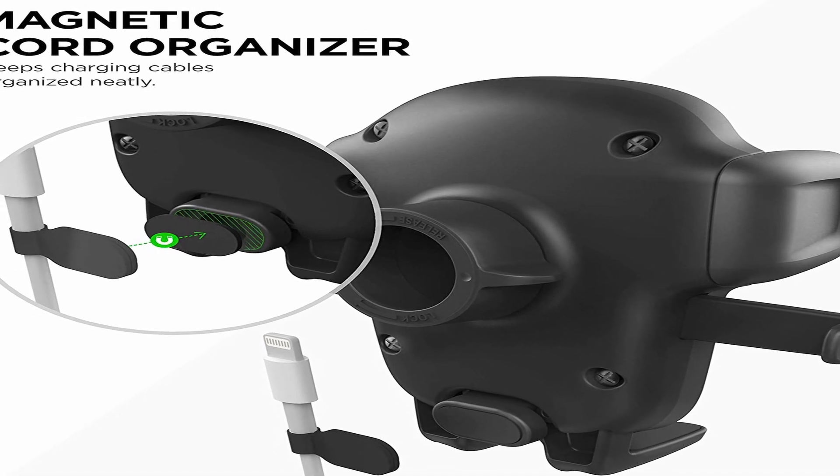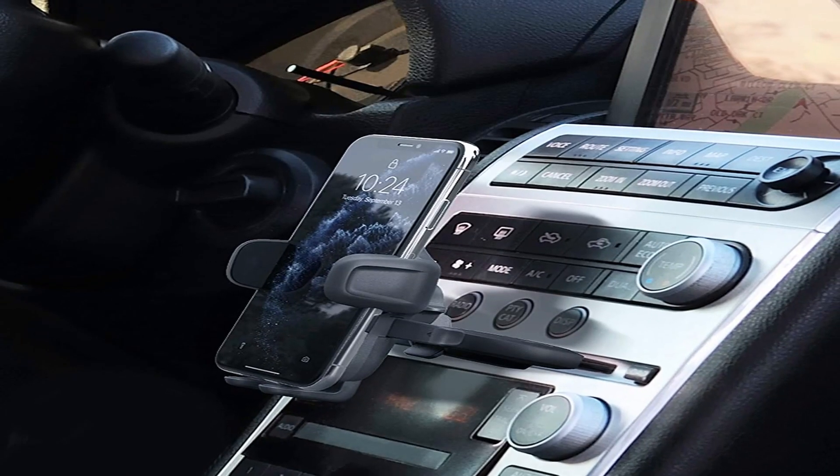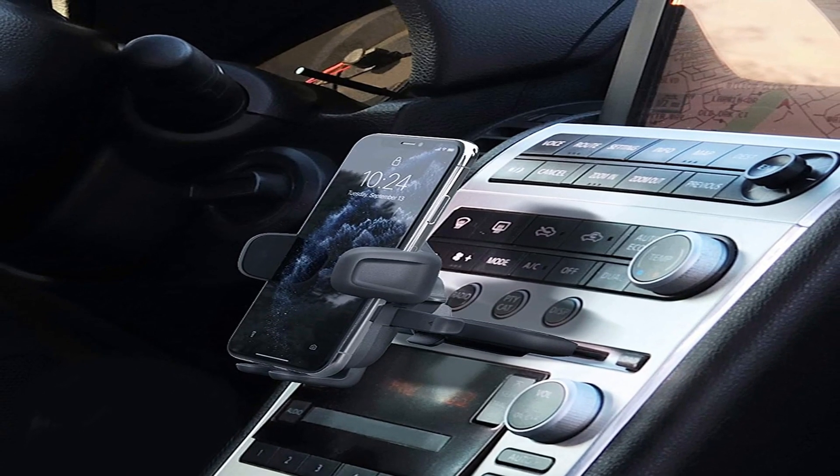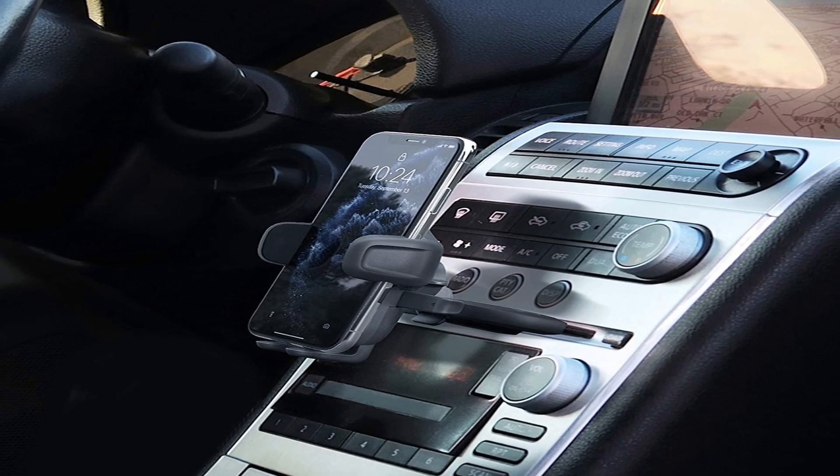So guys, this was the video about the top 5 best Google Pixel 7 Pro car mounts. All the links are given in the description, do check them out. If you enjoyed the video, be sure to hit the like button and subscribe to our channel for more videos.